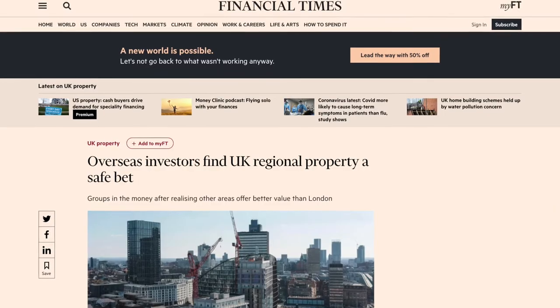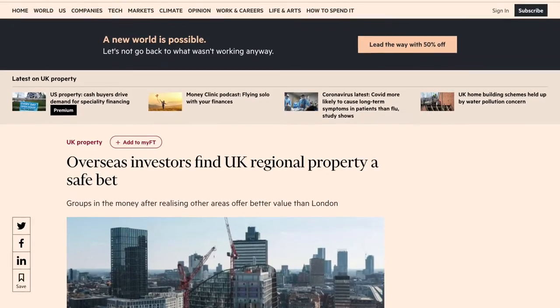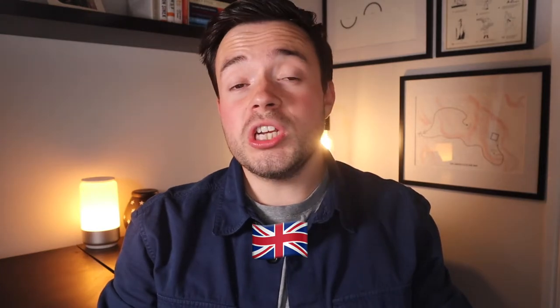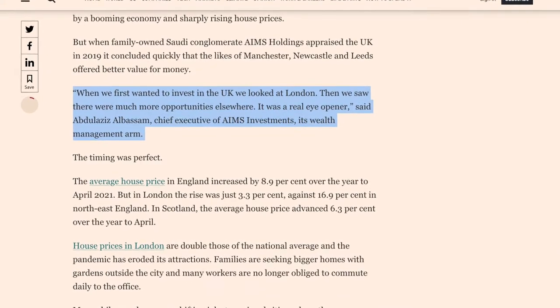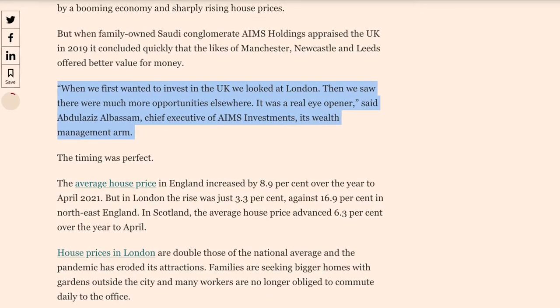Number three is actually the inverse of number two, which is where more international investors will start looking at the UK to invest into. This is largely due to the fact the UK has a strong property market, and given the fact we are a relatively small island that can't get any bigger, it should mean that property prices only go one way. We are already starting to see this happen, with a Saudi Arabia conglomerate called Ames Holding doing an appraisal on the UK property market in 2019, concluding that Manchester, Newcastle and Leeds offered better value for money than London. The chief exec said: when we first wanted to invest in the UK we looked at London, then we saw there were much more opportunities elsewhere — it was a real eye-opener.